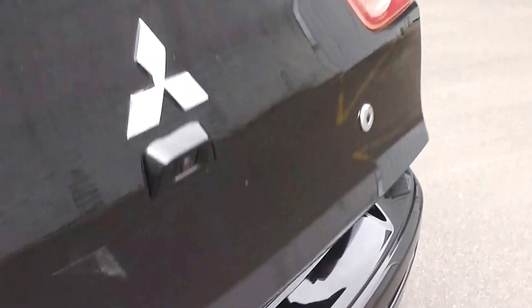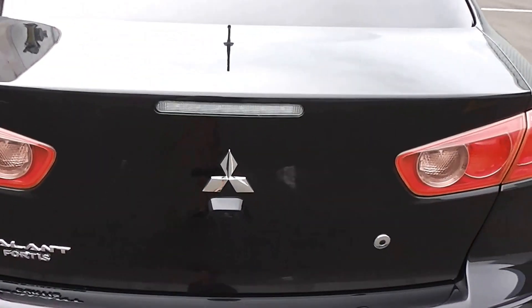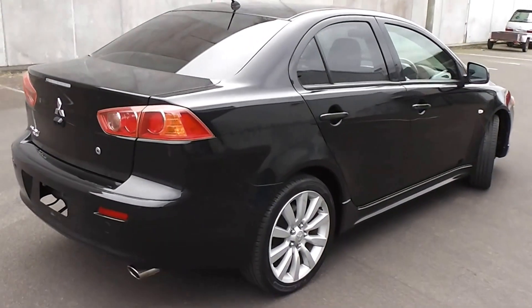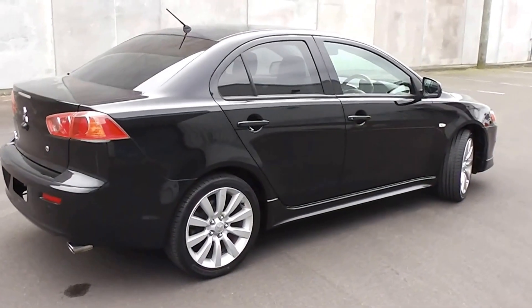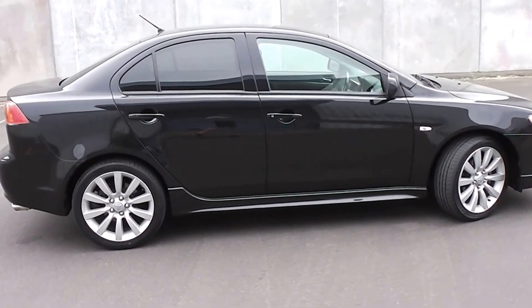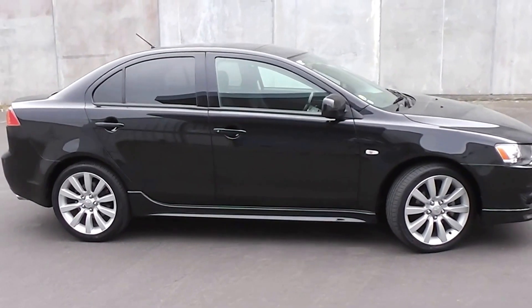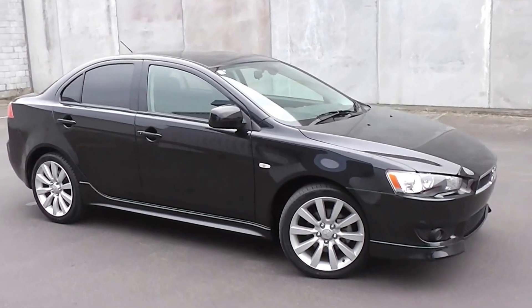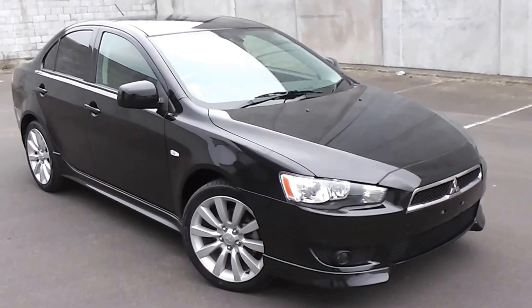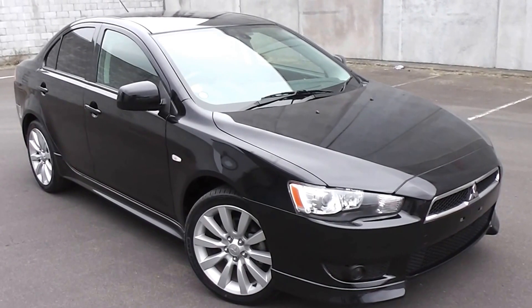The Mitsubishi Gallant Fortis is also known as the Lancer VRX in New Zealand, so it is the same thing. You can finance this vehicle with no deposit finance — we have very competitive interest rates available. Please give us a call for an obligation-free finance quote, or visit our website at www.pdm.co.nz to do an online finance application.